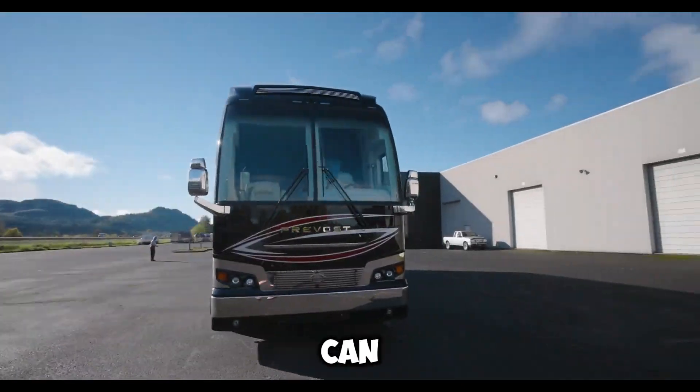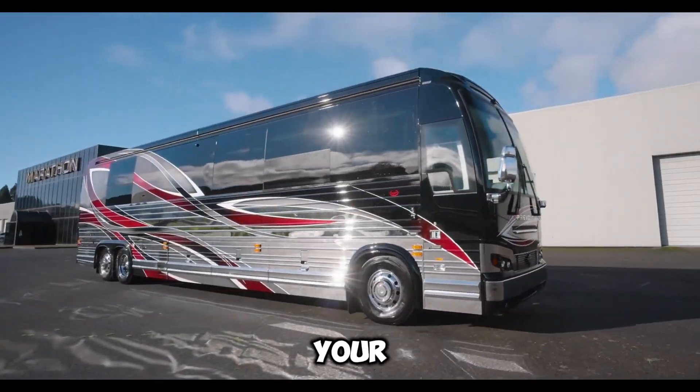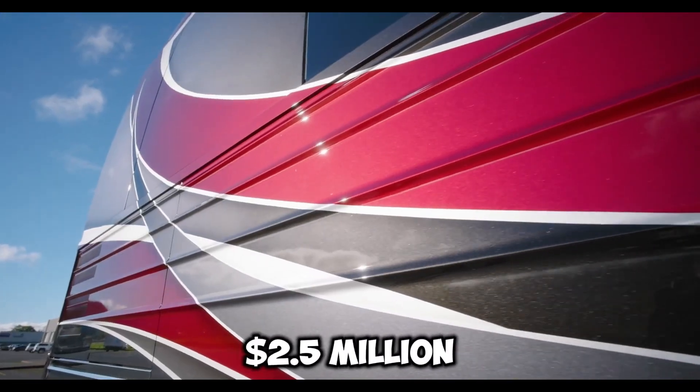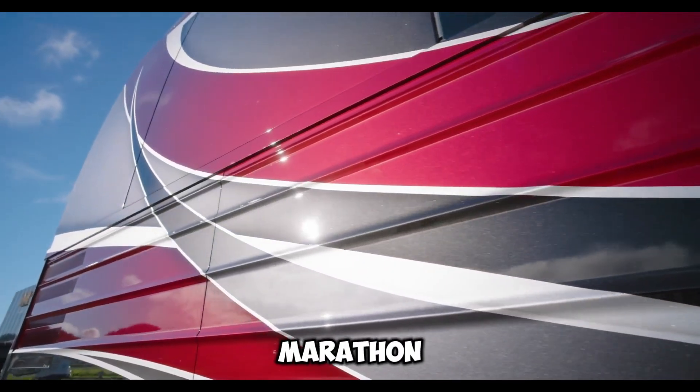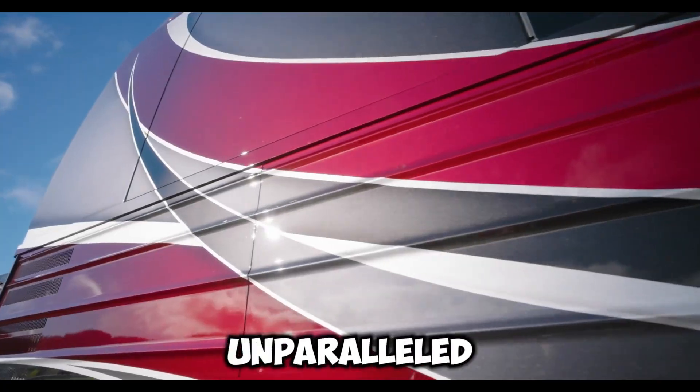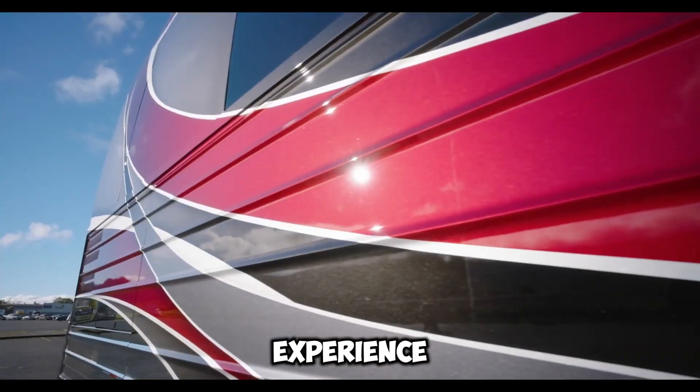With smart home technology, you can control various features right from your phone, adding even more convenience to your journey. At around $2.5 million, the Marathon Coach 1379 redefines road travel, offering unparalleled comfort and a luxurious travel experience.